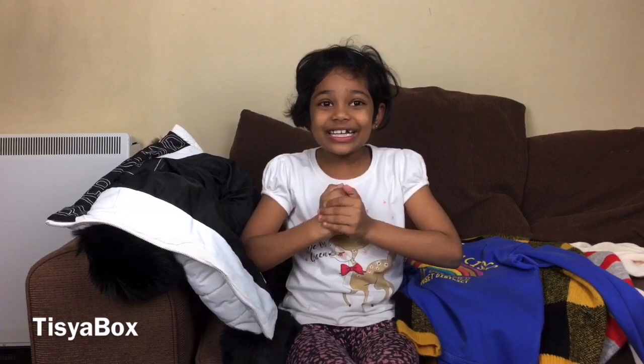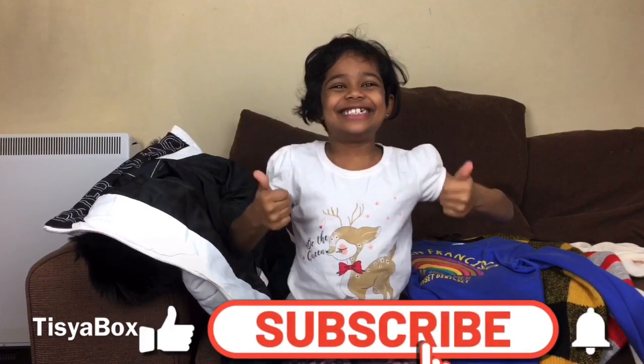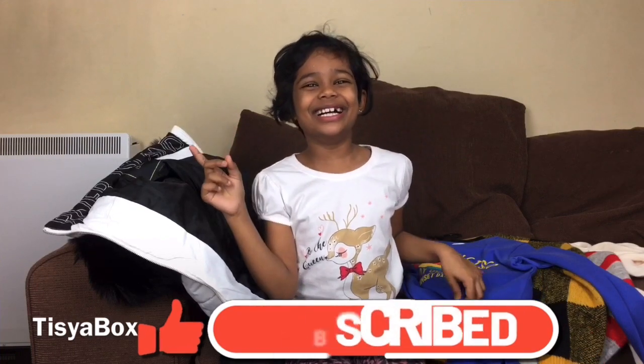I hope you enjoyed the video. I really enjoyed it, especially my clothes. Please make sure to subscribe, like, share, give us a big thumbs up, hit the notification bell, and we'll see you guys next time. Goodbye!